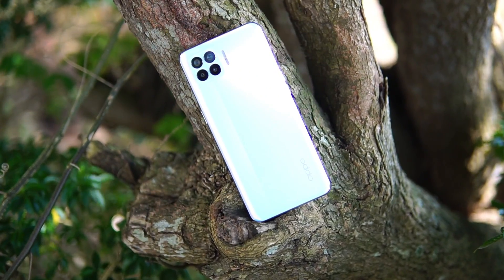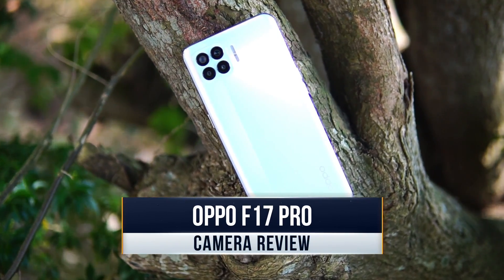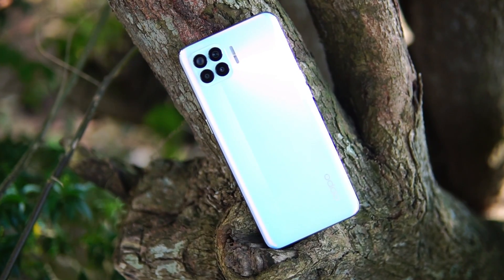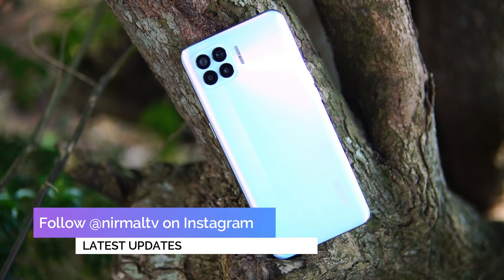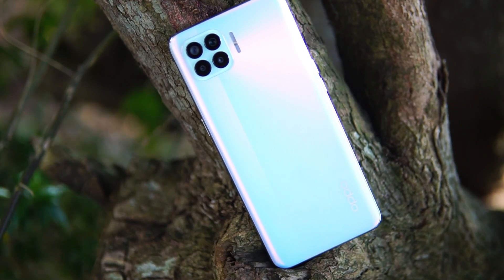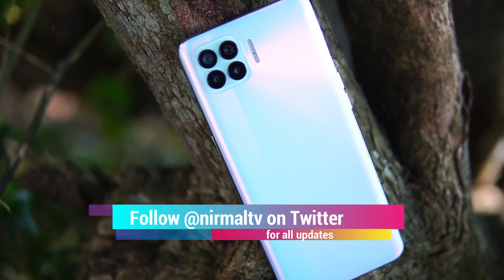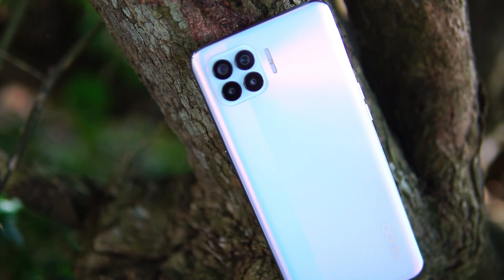Hello friends, welcome to Technique. This is Nirmal here and you are watching the detailed camera review of the new smartphone from Oppo in India, the Oppo F17 Pro. The new Oppo F17 Pro comes with a quad camera setup with a 48 megapixel primary camera and a dual selfie camera. So let's dive deep into the camera to see how it performs for the price segment.